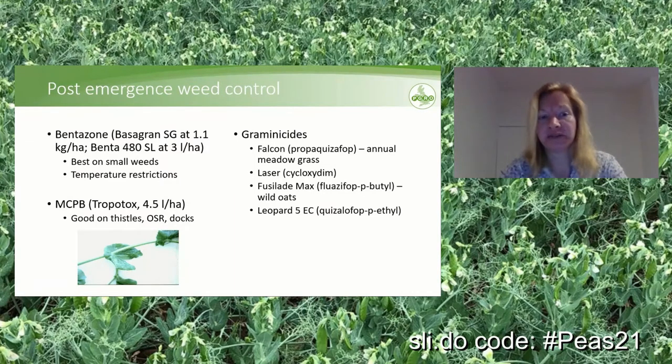The other active ingredient is MCPB — Tropotox — at 4.5 liters per hectare. It's a hormone herbicide that is really good on thistles, oilseed rape, or docks. But for MCPB, it's important not to spray too late. If you spray when buds are already starting to form, you have the danger of bud abortion, resulting in no flowers forming.